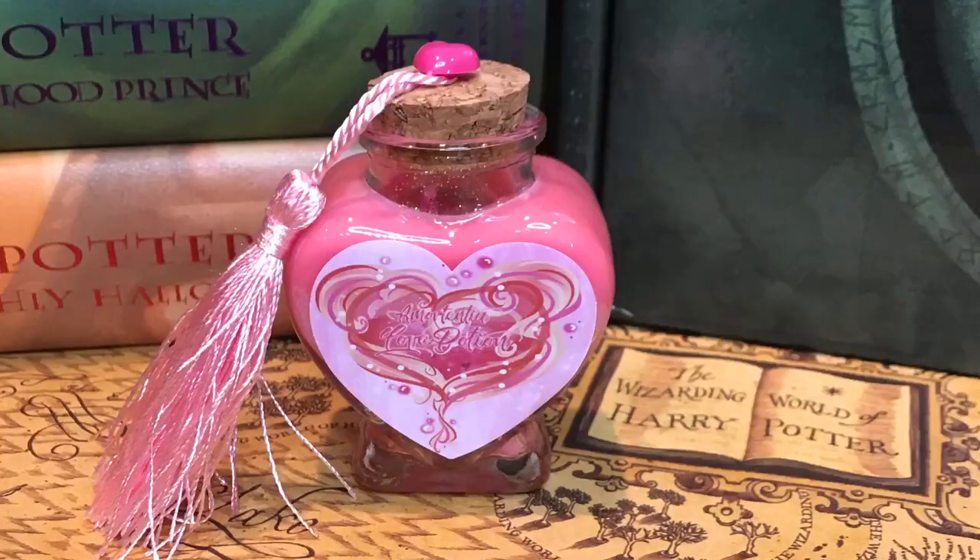And next I see — oh, it's a love potion. And it has like a little heart with some tassel. Oh, it's a candle! It smells amazing, and it has some sparkle in there. I love that. This is a candle.